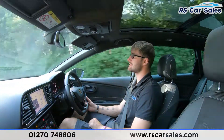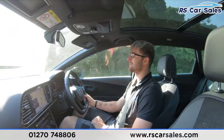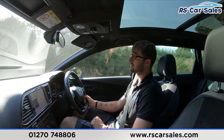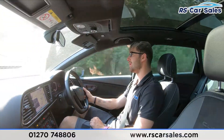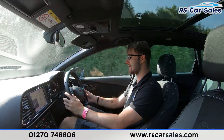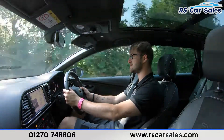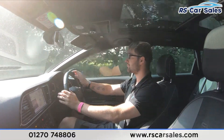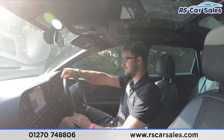Video test drive of this Seat Leon Cupra 4-Drive. The purpose of this video test drive is to show that the vehicle drives exactly how you'd expect it to. As you can see I'm not fighting with the steering wheel to keep it in a straight line. I do have the auto-function steering wheel, paddle shift at the rear if you wish to take the car into manual mode, and you also have cruise control and speed limiter on the indicator stalk.